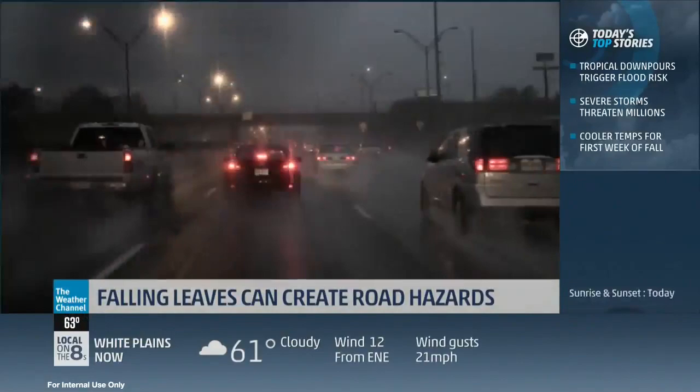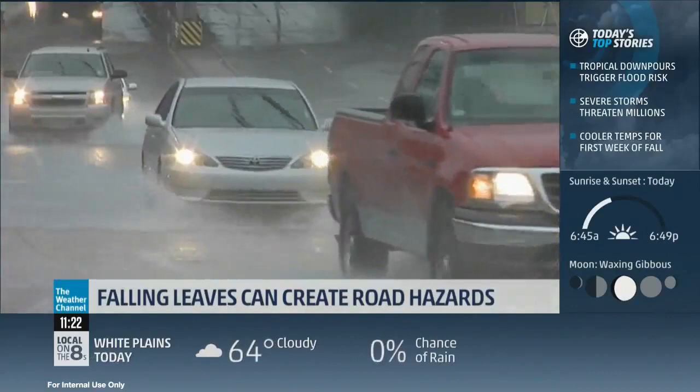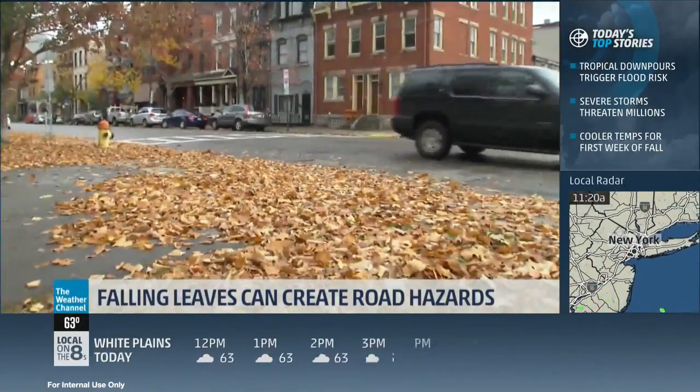The biggest piece of advice? When it's raining or foggy — which we do have a lot of that type of weather this time of year — or leaves are falling on the roadway, especially in a heavily treed area, you want to give yourself twice the distance.